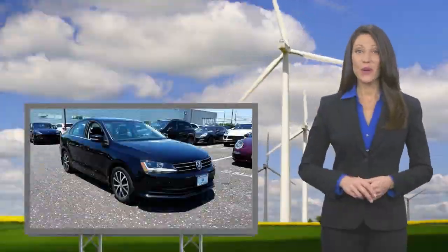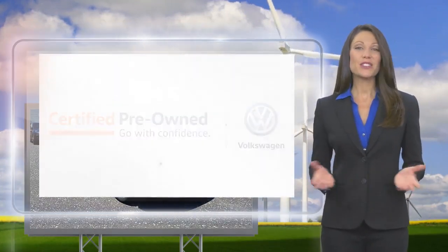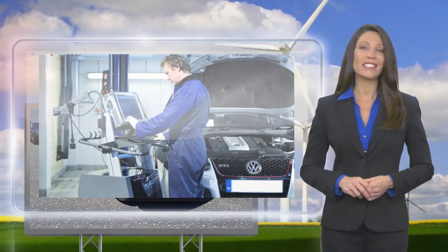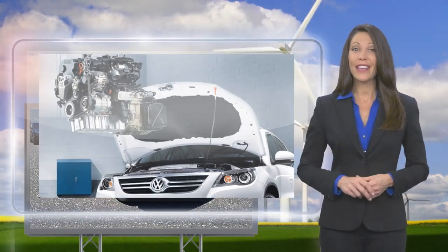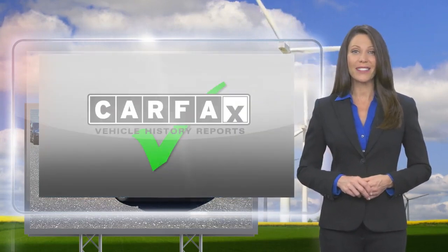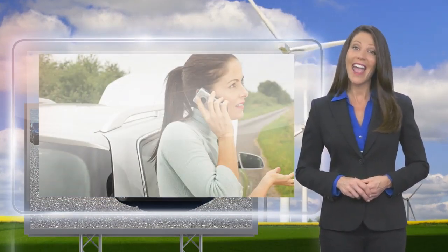Every certified pre-owned Volkswagen is subject to a rigorous multi-point inspection. A certified Volkswagen technician inspects each car with a fine-tooth comb. You'll receive a Carfax Vehicle History Report, extensive vehicle warranty, emergency roadside assistance, and more.